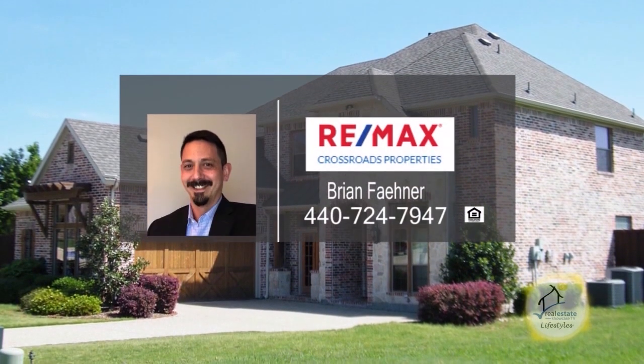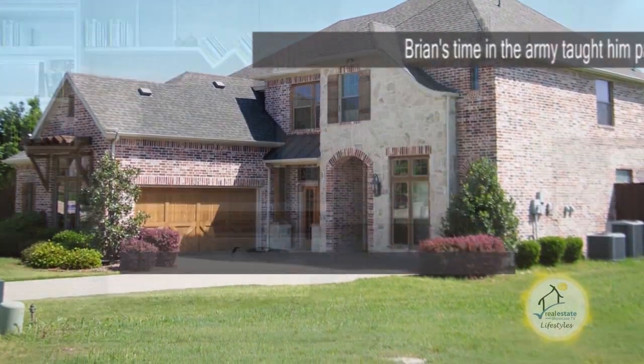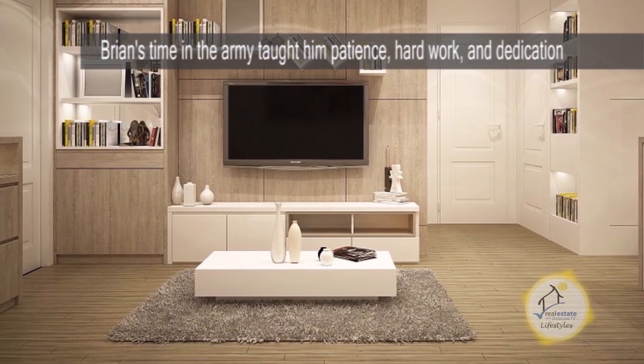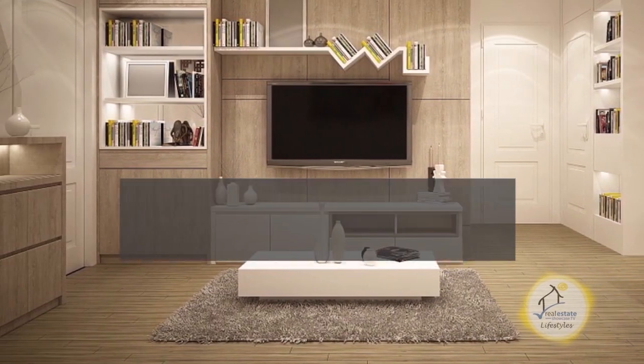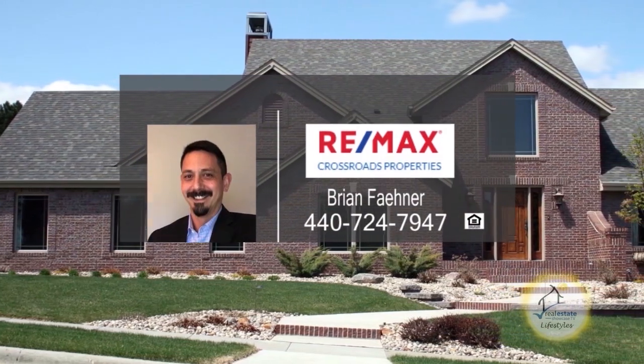Brian is a full-time realtor from Remax Crossroads Properties. Brian's time served in the United States Army taught him patience, hard work, and above all, dedication. If you'd like to advertise your home on Real Estate Showcase TV Lifestyles, give Brian a call today.